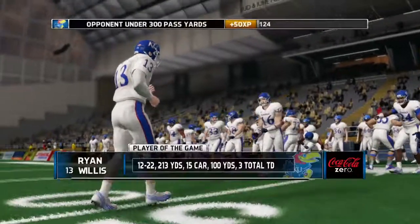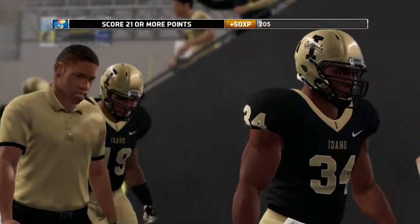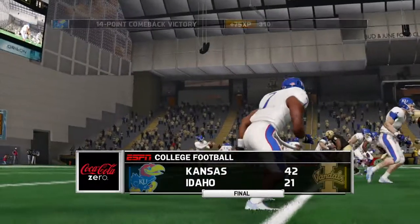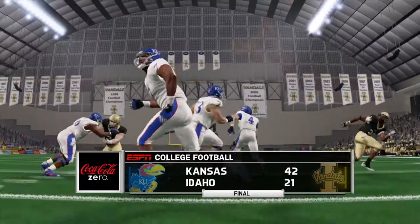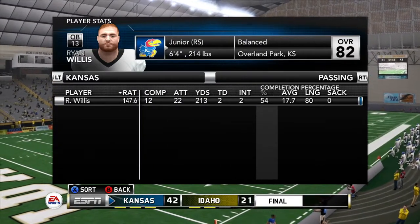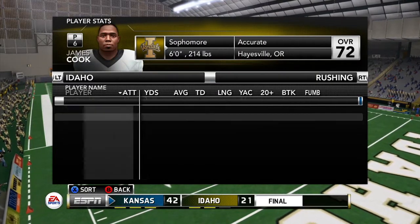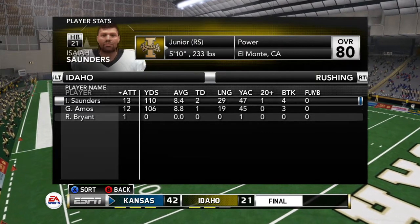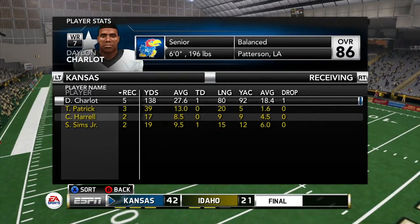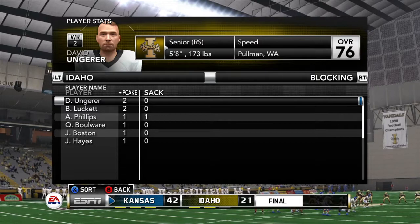Ryan Willis leads the offense with some great drives — 12 for 22, 213 yards passing, 15 carries for 100 yards rushing, two passing touchdowns and one rushing touchdown. A great game for Ryan Willis. Finally in the win column — I love to be here. I thought we had a solid team but getting blown out in our first two games was not what I wanted. If you enjoyed today's episode, make sure you hit the like button and comment your predictions for TCU, the number 22 ranked team in the nation, next week away. Let me know your predictions in the comments. Thank you guys for watching — I'm out, peace.